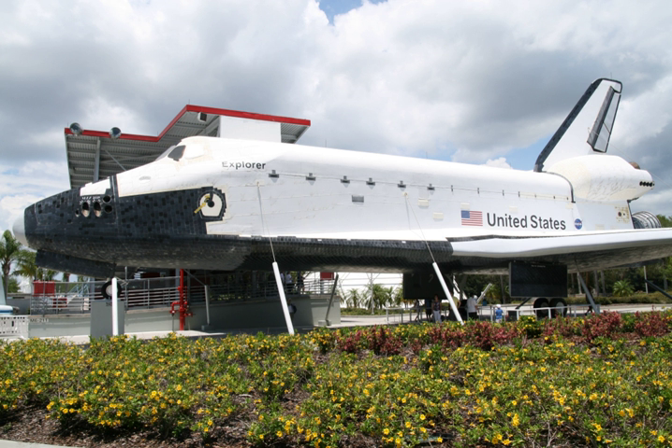It was built using schematics, blueprints, and archival documents provided by NASA and by Shuttle contractors such as Rockwell International. While many of the features on the replica are simulated, some parts, including the landing gear's Michelin tires, have been used in the Space Shuttle program. The model is 122.7 feet long, 54 feet high, has a 78-foot wingspan, and weighs 171,860 pounds.